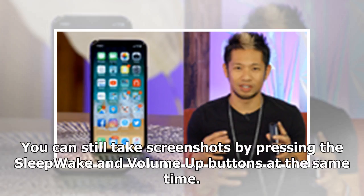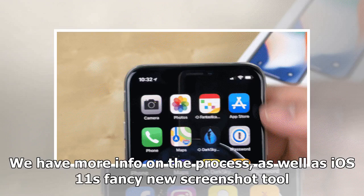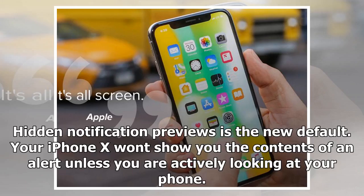You can still take screenshots by pressing the sleep/wake and volume up buttons at the same time. We have more info on the process, as well as iOS 11's fancy new screenshot tool.